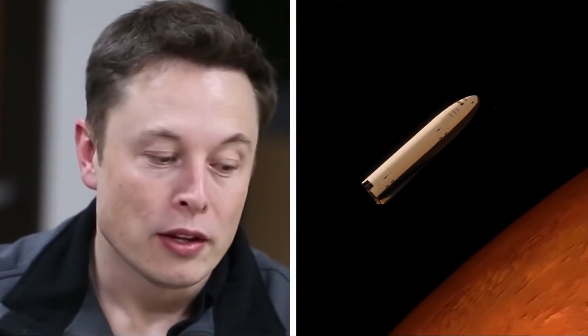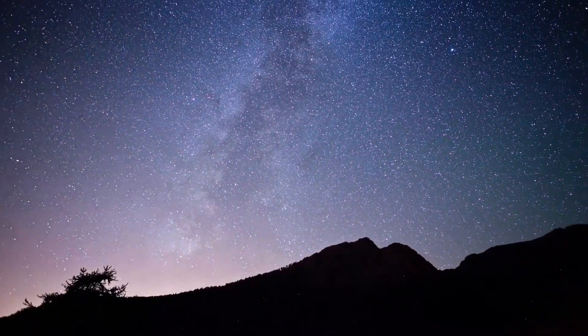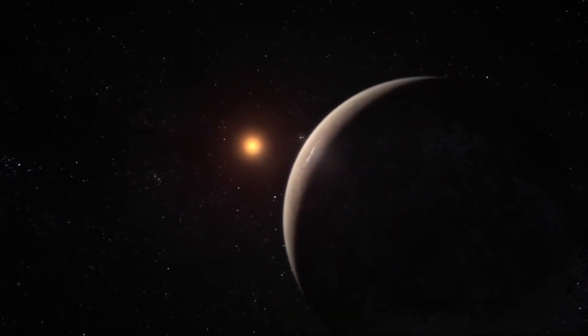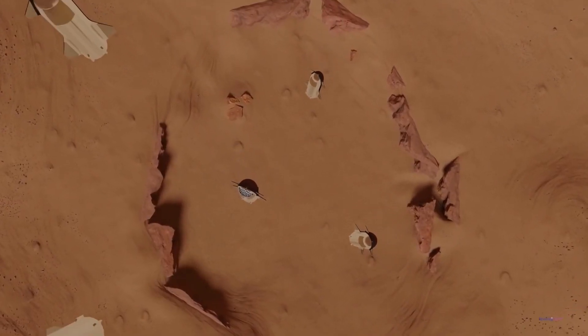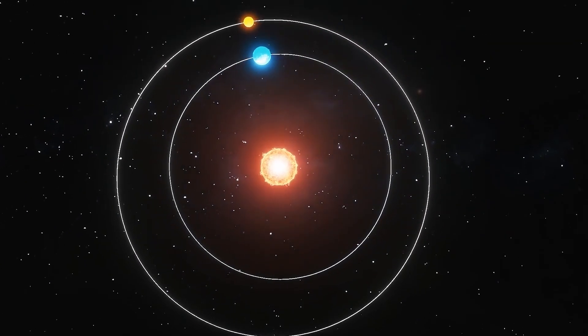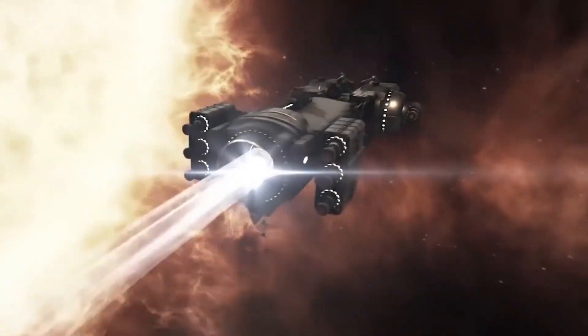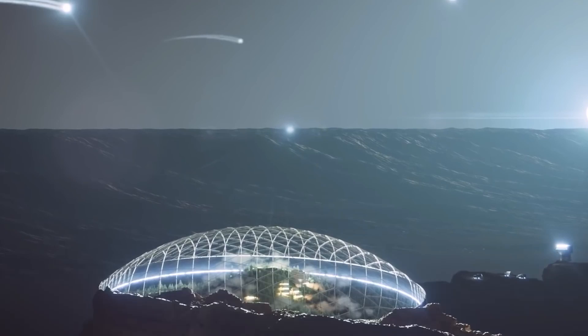NASA has just successfully tested a new engine that promises to make space travel cheaper and faster. Currently, most commercial and military rockets use chemical fuel that must be pre-made on Earth and then loaded into rocket boosters before launch. Not only is it expensive and extremely complicated, but it also limits how much weight can be lifted off the ground. A new experimental engine runs on an alternative form of fuel.